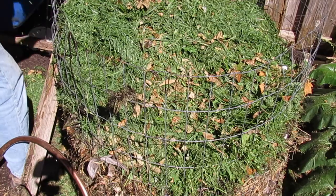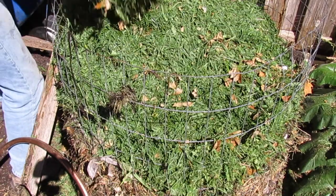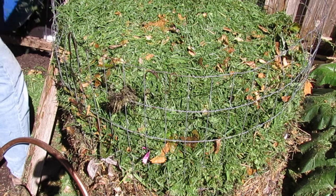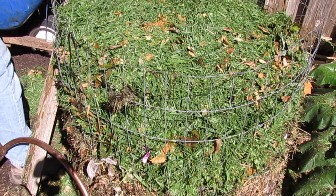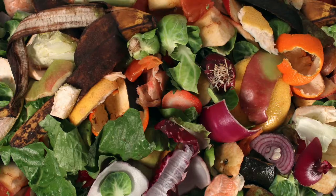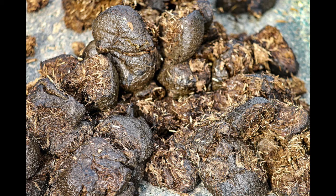Now we'll add more ingredients, starting with fresh grass clippings. These are moist and serve as a nitrogen source for the food web. Nitrogen provides the basis of protein, which the decomposers use to reproduce. More nitrogen means more decomposers, which means faster and more efficient decomposition. Grass, food scraps, and even manures are sources of nitrogen and are moist and smelly. These kinds of ingredients are known as the greens.